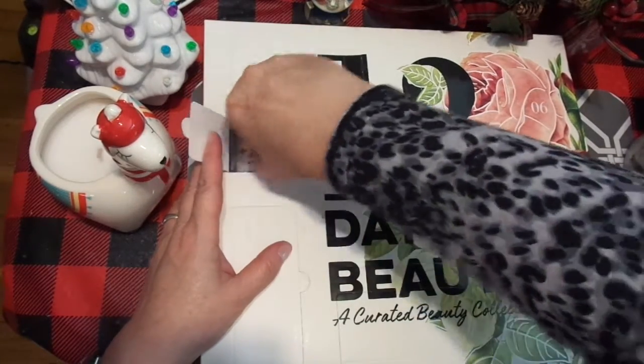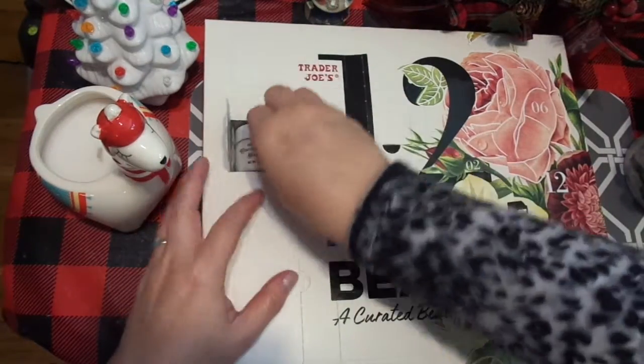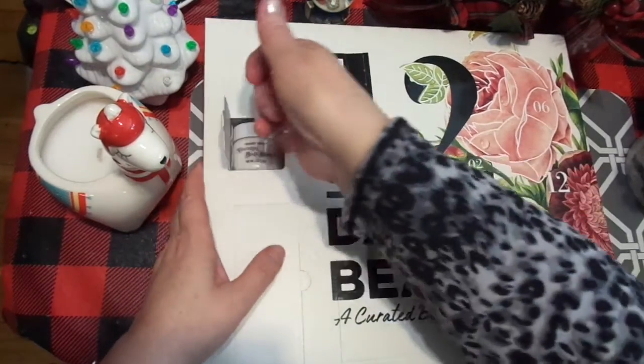Ooh, coconut body butter! Man, my hands are so dry.